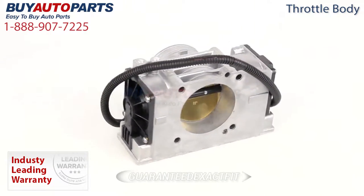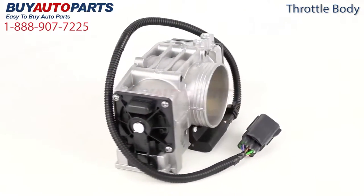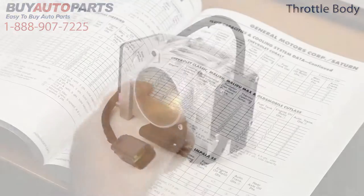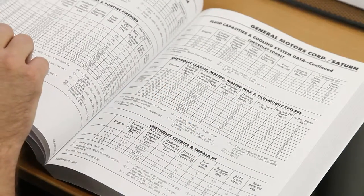All of our throttle bodies are guaranteed exact fit and include free shipping and the support of our American auto parts specialists. This is a drop-in replacement with factory mountings and connections. This throttle body has been meticulously catalogued and carefully inspected for quality, which is why we guarantee it will fit in your vehicle.